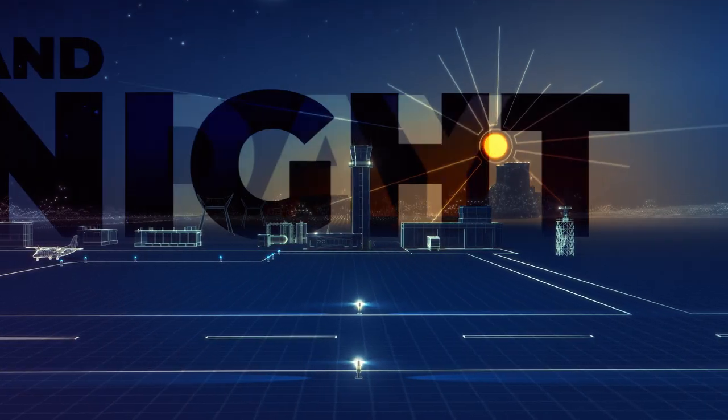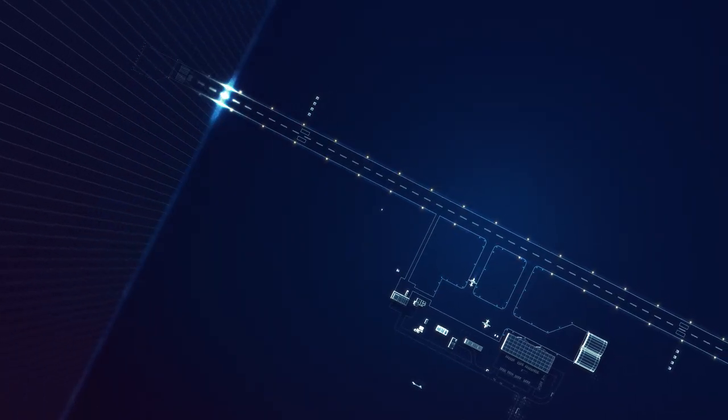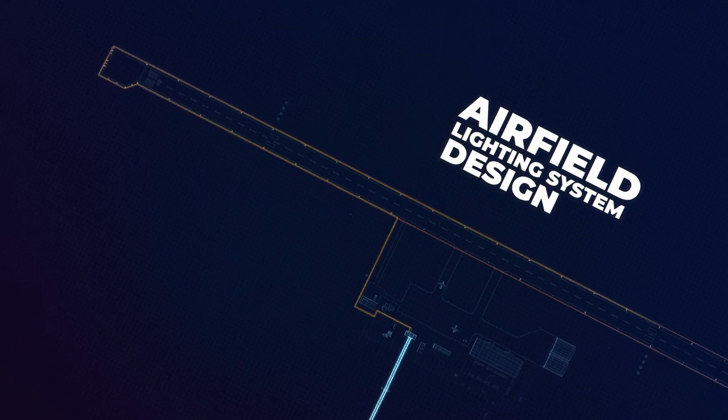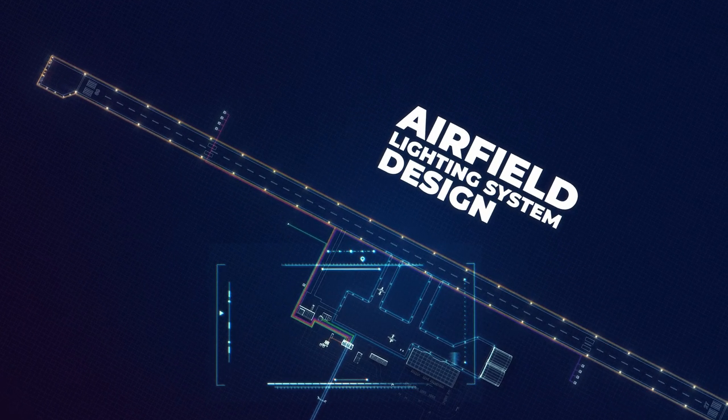Runway lighting is expected to be operative day and night. This is why lighting system design involves multiple backups, to minimize the probability of lighting outage.